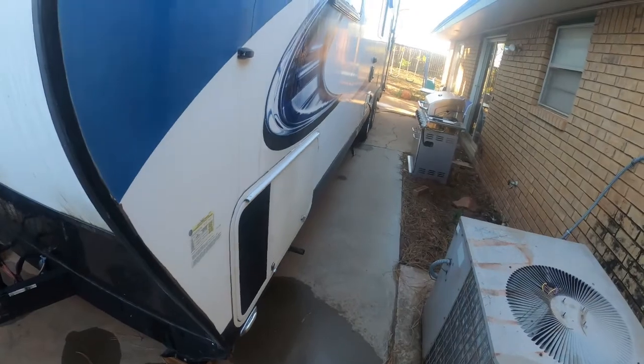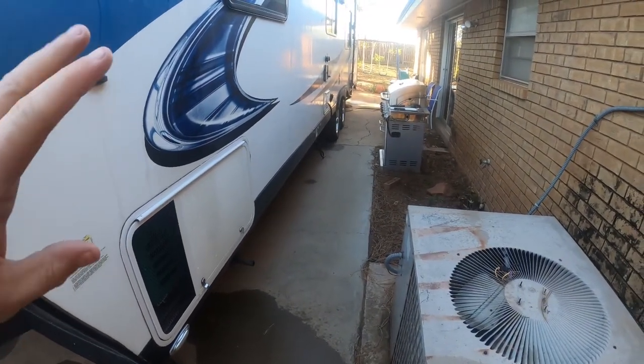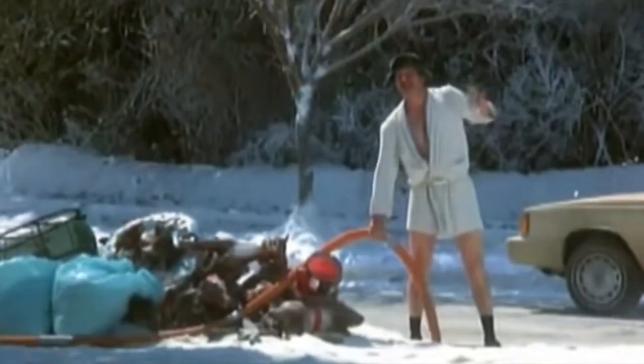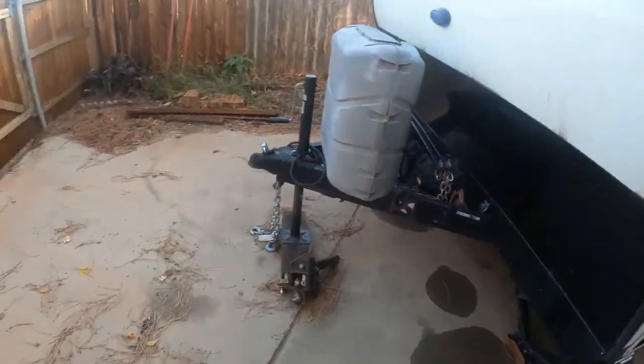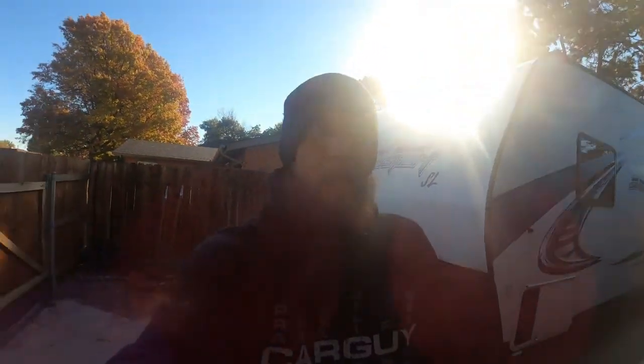Today's shenanigans include emptying the black tank somewhere other than here — yeah, bad idea to do it here. Then I'm gonna fill up the fuel tank for the generator, but that requires me to basically hook the Excursion up and get it ready to tow. So let me get that done first.